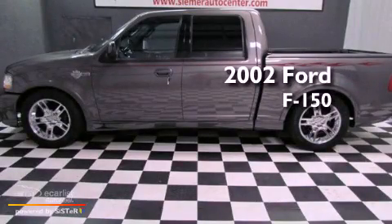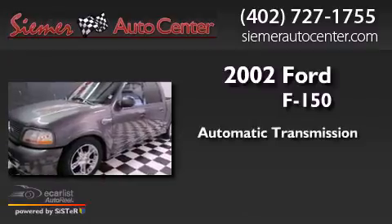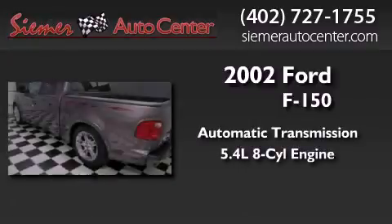This is a 2002 Ford F-150. This truck has an automatic transmission and a 5.4 liter V8.